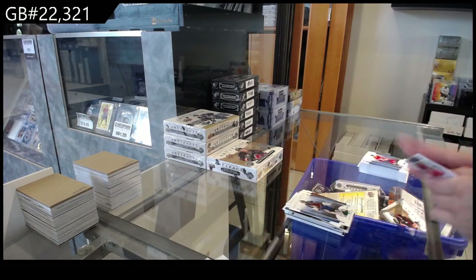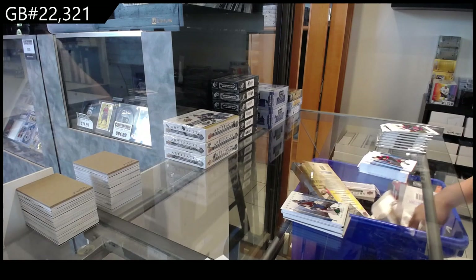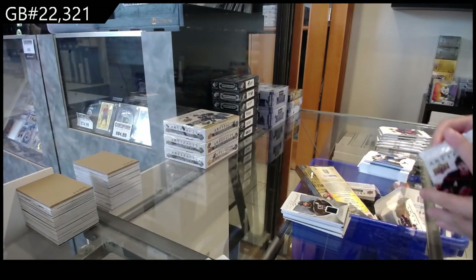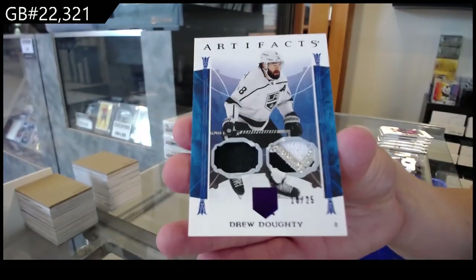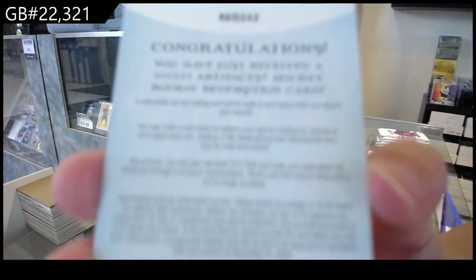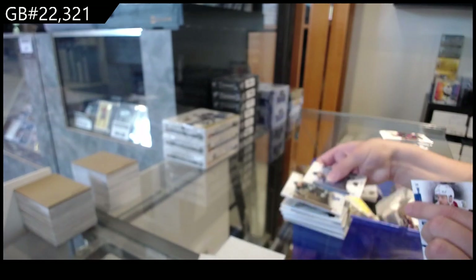And number 2, $2.99 Emerald for Colorado of Darcy Kemper. We have a Remnants jersey for the LA Kings of Drew Doughty. A purple dual patch, number 25 for the LA Kings of Drew Doughty. Rookie Redemption Wild Card, number 42, $2.42, for Seattle of Jared McCann.